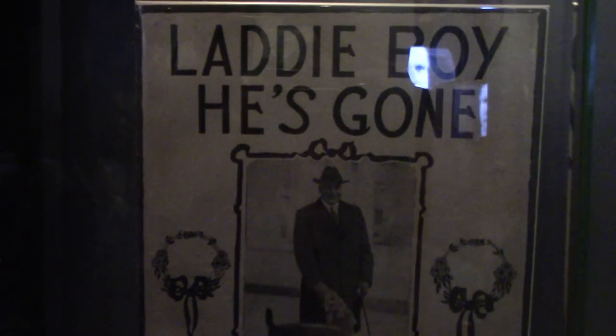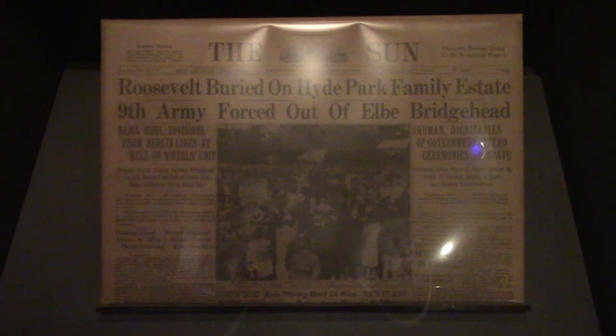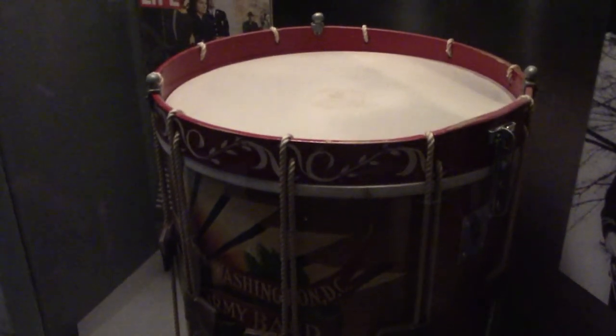Warren G. Harding died of a heart attack on August 2nd, 1923 in San Francisco — potentially, as a conspiracy goes, he was poisoned by his wife in Alaska. This death may have also been convenient, as shortly after his death the facts of his administration's widespread corruption started coming out. Franklin D. Roosevelt died at Warm Springs, Georgia on April 12, 1945, shortly before the war in Europe was going to end — those are his glasses and case. John F. Kennedy was assassinated by a sniper in Dallas, Texas, an event which really shook the nation. These are one of the muffled drums used in his funeral.